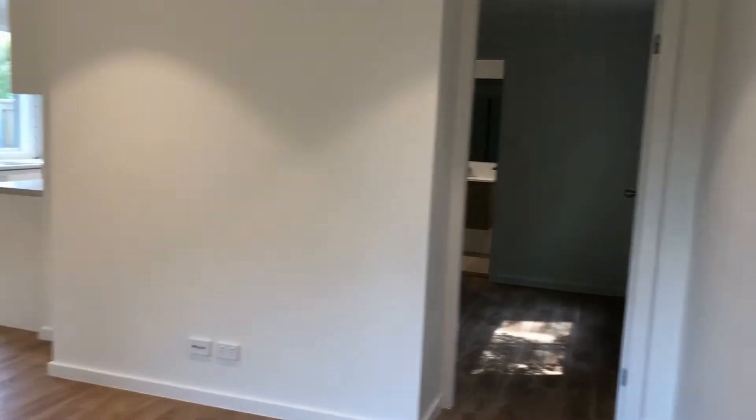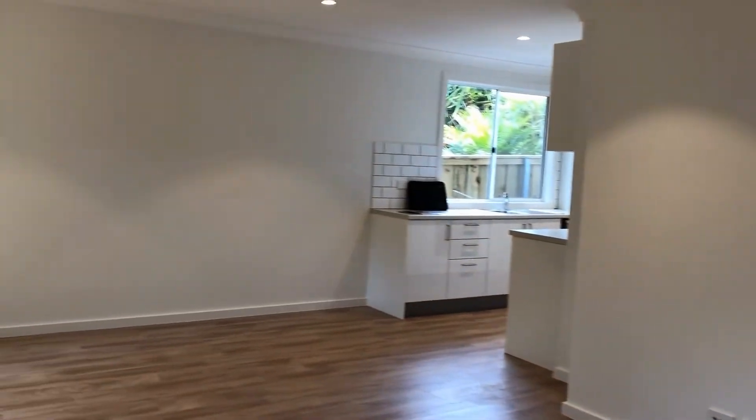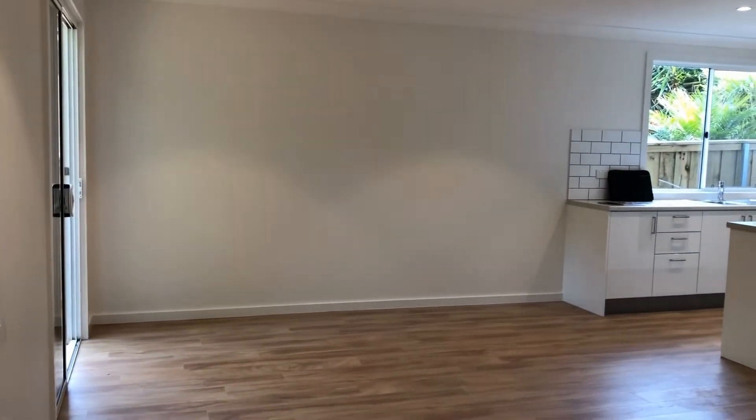Just giving you a panning shot of the living room — extremely well sized and big enough to fit your dining table and your lounge, which is quite rare for one-bedroom properties.